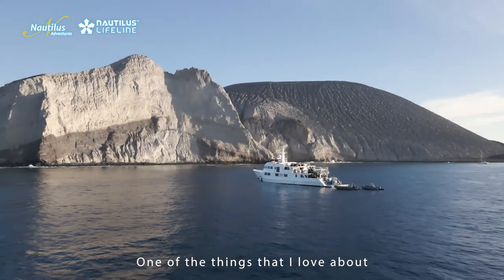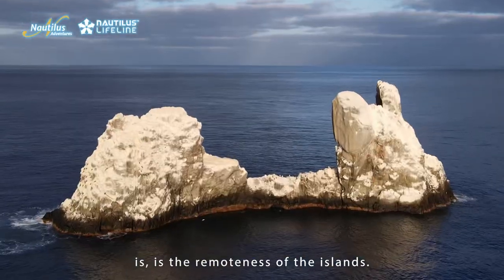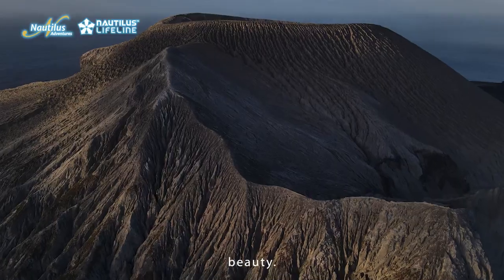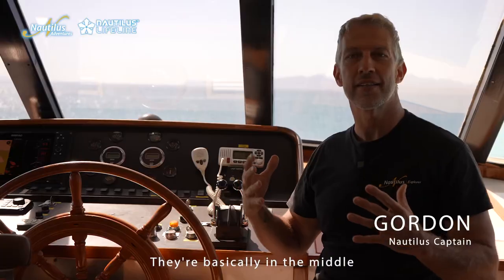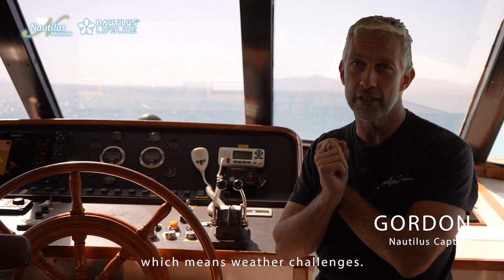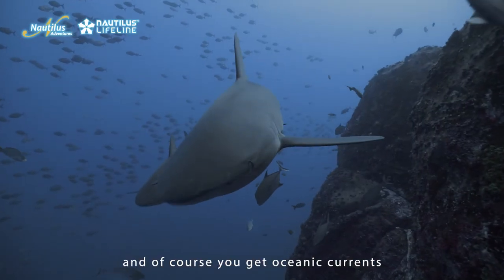One of the things that I love about running trips to Socorro is the remoteness of the islands. It's just rugged, volcanic, raw beauty. They're basically in the middle of the Pacific Ocean, which means weather challenges — you can get big swell out there, and of course you get oceanic currents.